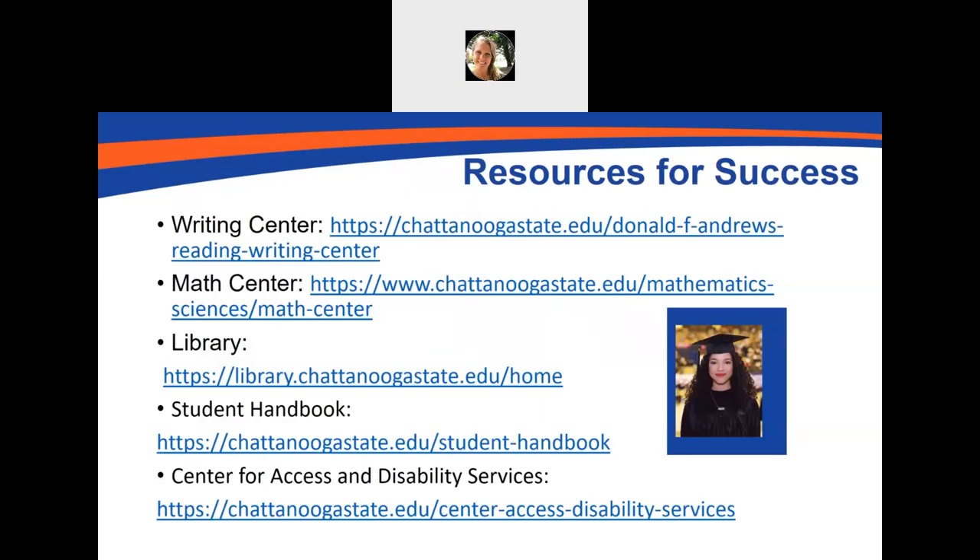One of the most important things about being successful in college is reaching out for help as soon as you need it. Chatt State has many opportunities to help you be successful. If you need help with a paper, we have the writing center. Math tutoring is in the math center, and we also have support in the library as well. If you check out our student handbook at chattanoogastate.edu/student-handbook, you'll find a full list of resources. If you're a student who has an IEP or a 504 plan in high school, you'll want to register with the Center for Access and Disability Services. Your IEP and 504 plan do not automatically transfer to your college classes — that's something you'll need to register with separately with our Center for Access and Disability Services.